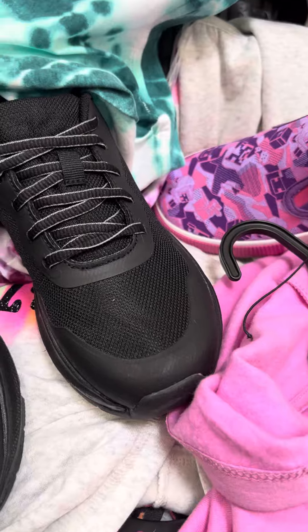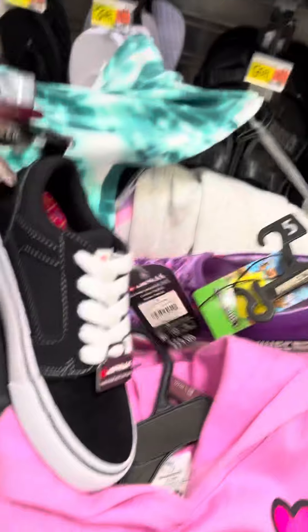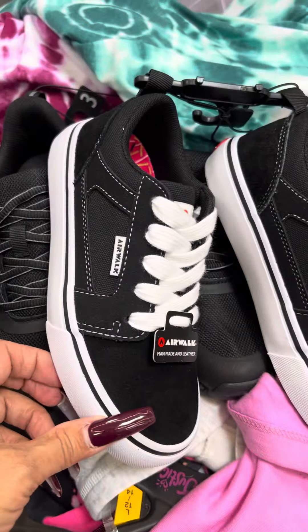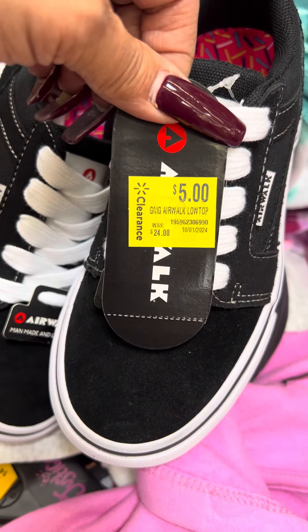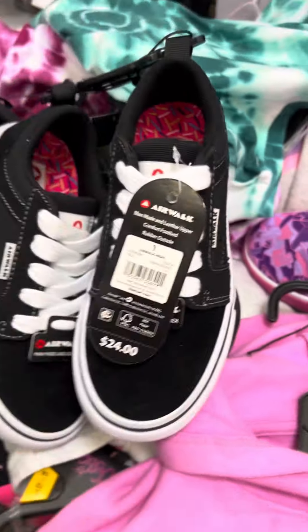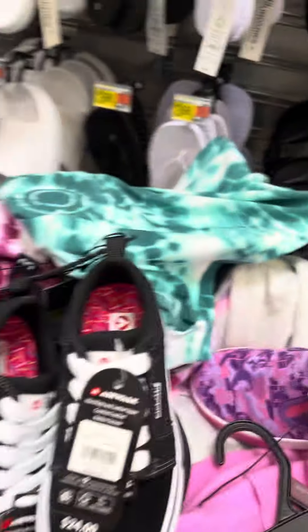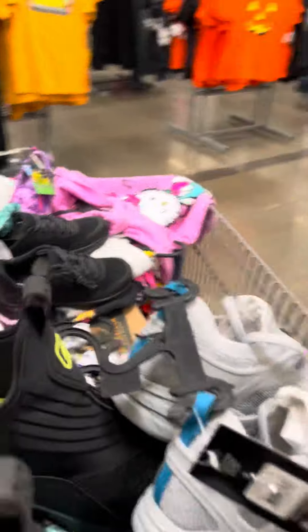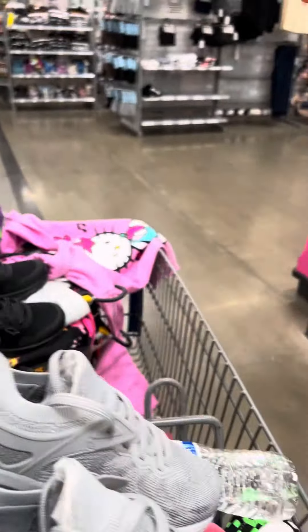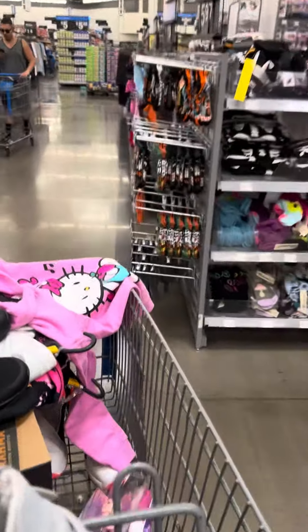Another pair of shoes over here on clearance — Air Walk is the brand — and these are for five dollars, regular price $24. And these are for five dollars.